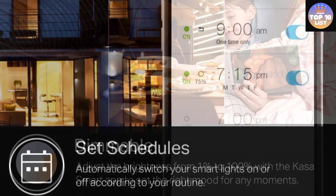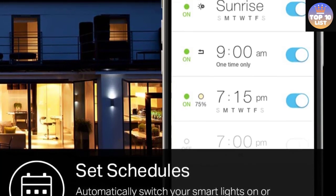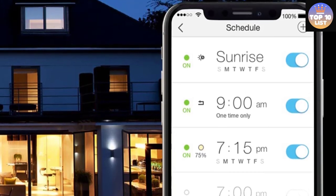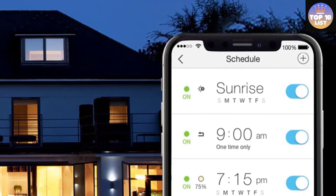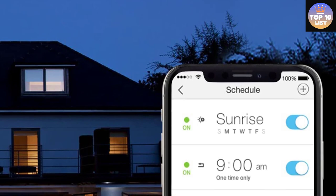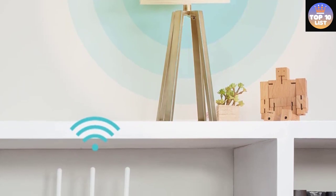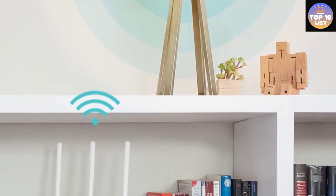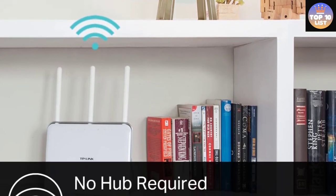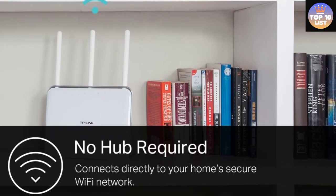However, the KASA Smart Light Bulb stands out for its easy-to-use app and the fact that it requires no hub, making it great for smart home newbies and advanced techies alike. It also works with both Amazon Alexa and Google Home voice commands. The dimmable KASA Smart Light Bulb has a dimming range from 1% to 100%, so you can set the right brightness for any mood or activity. It connects to your home's secure Wi-Fi network — no hub or extra equipment needed, just your smartphone, the KASA Smart app, and a Wi-Fi connection.